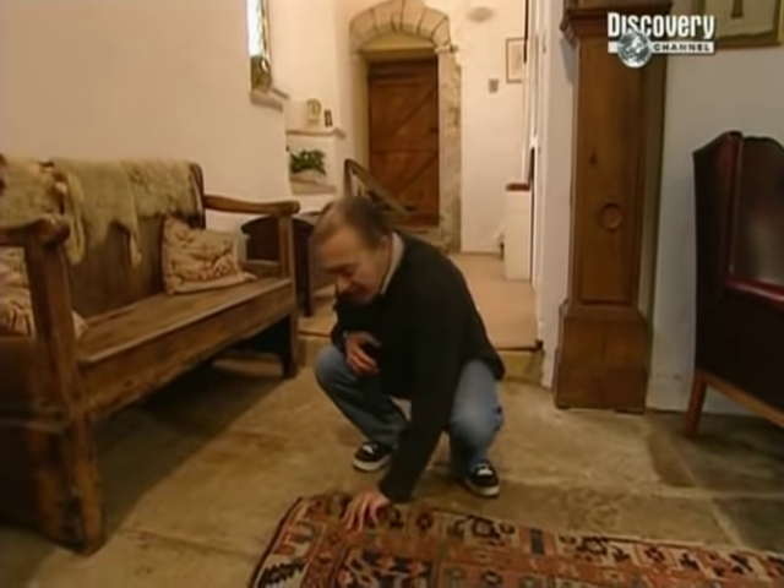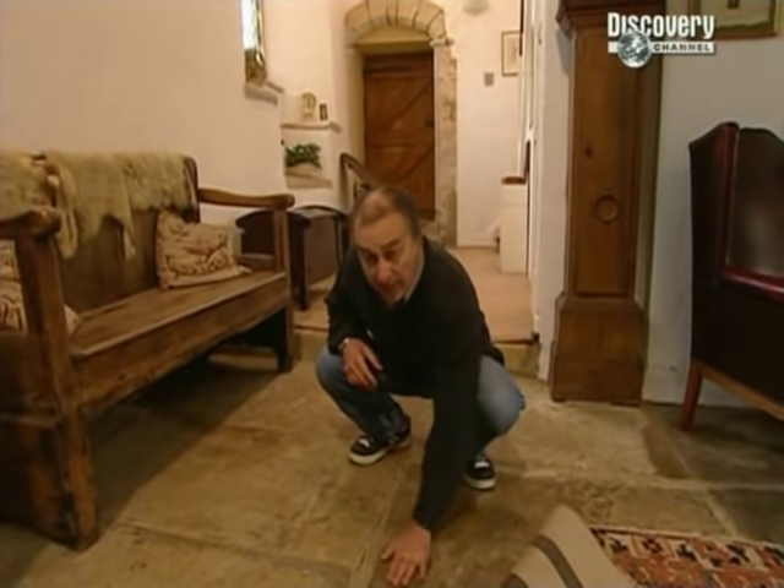Under here, she found evidence of what may be a Saxon hall. Documentary records show us that King Canute visited his estate here sometime during his reign. Could the Saxon remains under this floor be King Canute's hall? And can we find out in just three days?